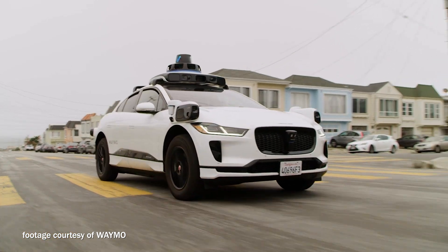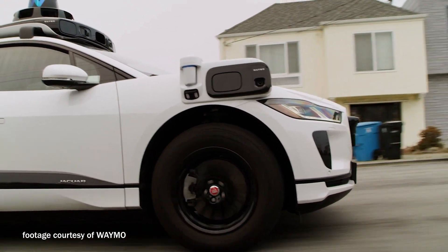This is a Jaguar iPace that has been outfitted with our suite of self-driving sensors and everything integrated with the vehicle to make it fully autonomous. Jaguar is a company that shares our vision of L4 autonomy, and we were very excited to partner with them. This vehicle is a platform for our autonomous system — it's a premium all-electric SUV that's incredibly well-suited to being a ride-hailing platform for L4 driving in an urban environment.